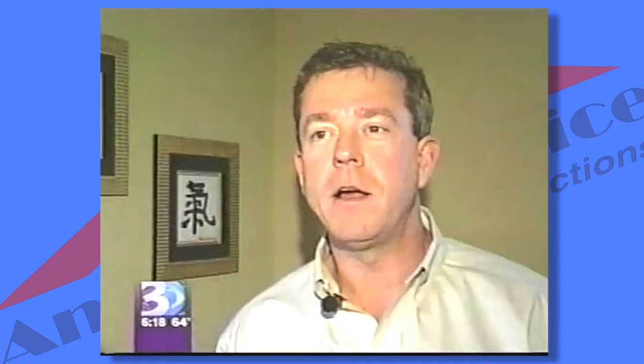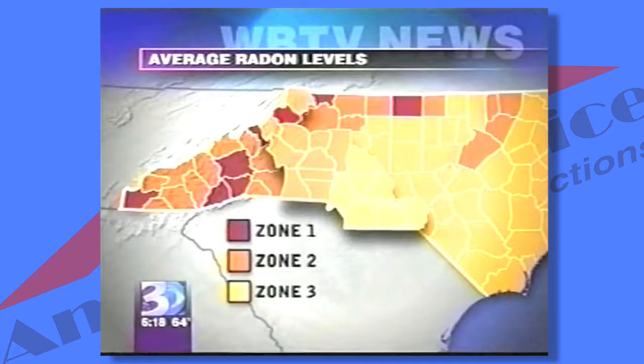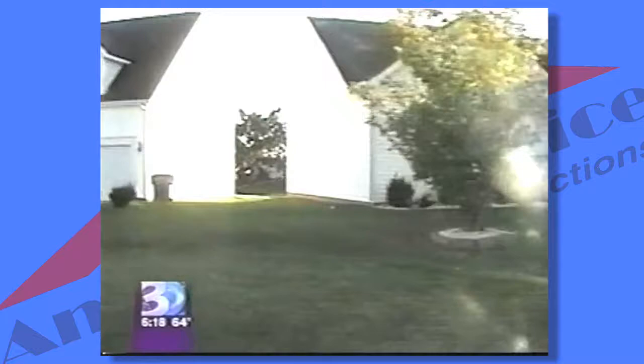We have found elevated levels of radon in all of the counties in North Carolina. That's why the state now requires buyers to decide if they want a home tested, and it's a good idea to do it. Here are the average levels of radon gas in our area — the yellow counties average the lowest levels, the burnt red-orange the highest. Where there's enough radon present, the EPA recommends repairs, but keep in mind, radon is random.